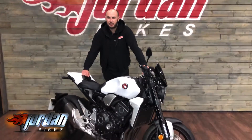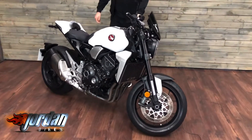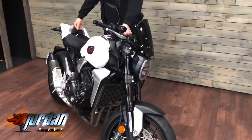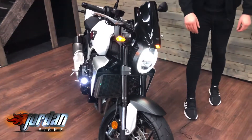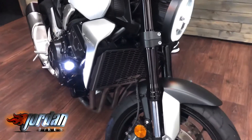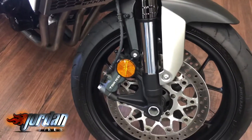Hey guys, it's Joe from Jordan Bikes and welcome to the video of this absolutely stunning Honda CB 1000R Plus, 2020 on a 20 plate. It's done 3,388 miles and it's lovely. Full LED lights on these, you also get the daytime running lights in the indicators, different power modes, adjustable traction control, ABS, and you also get adjustable engine braking.